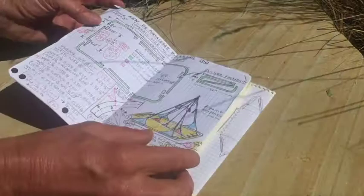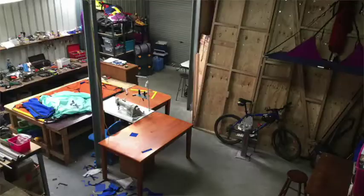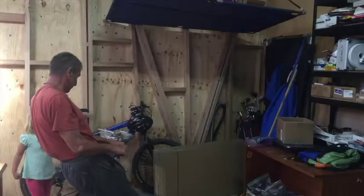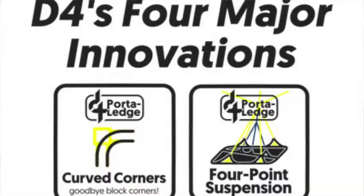For the past six months I've been busy developing and designing a new hanging ledge system from the ground up, using the latest computer tools to re-engineer the frame. I've also been tinkering in my shop with a variety of ideas, and am now ready to unveil the D4 portal edge, which is sure to become the new paradigm in portal edge design.